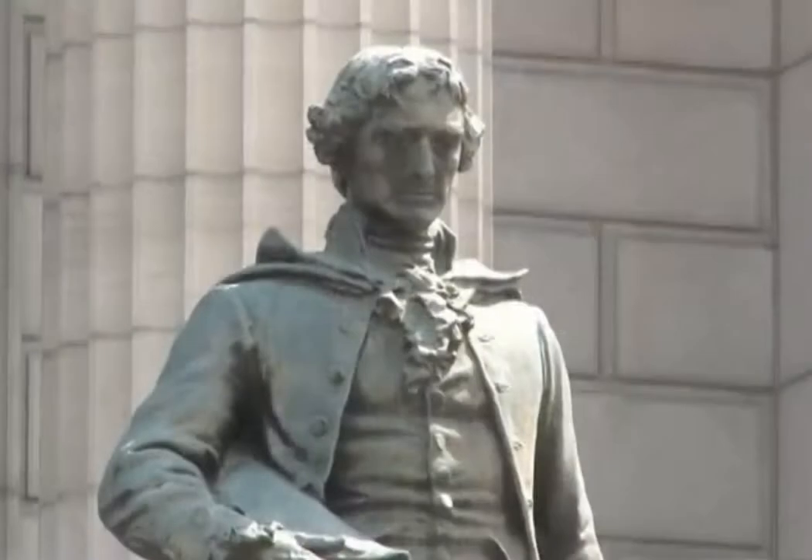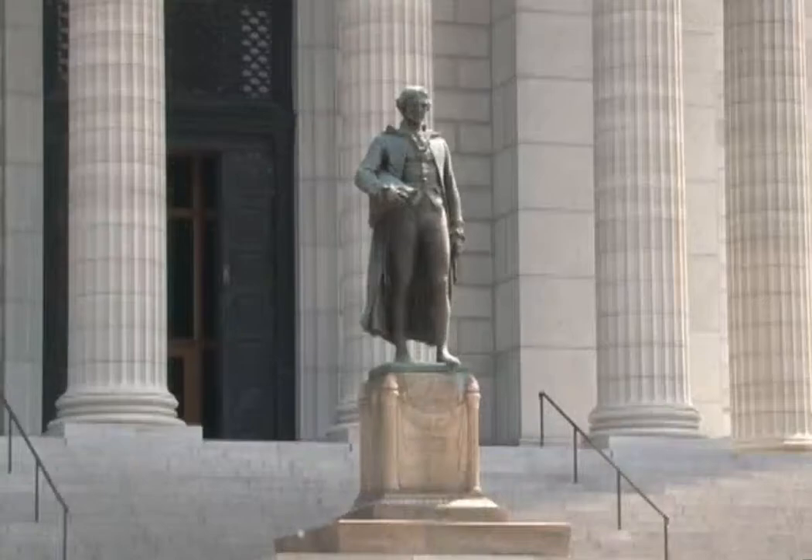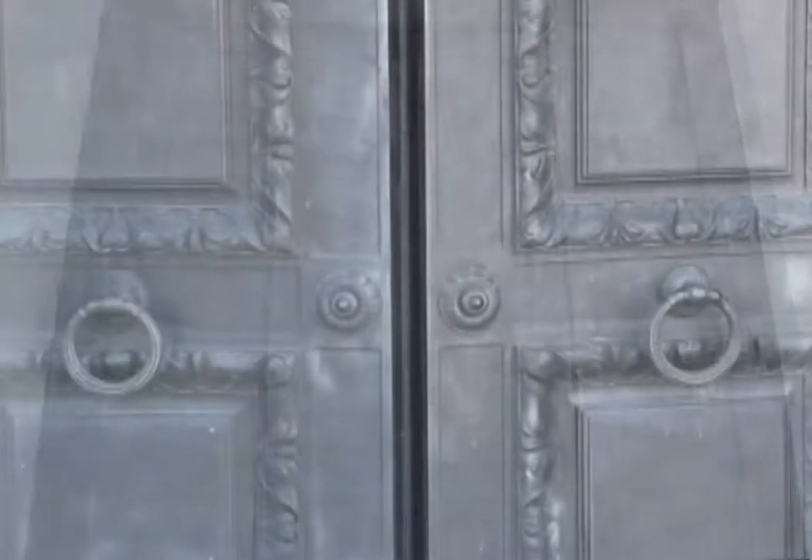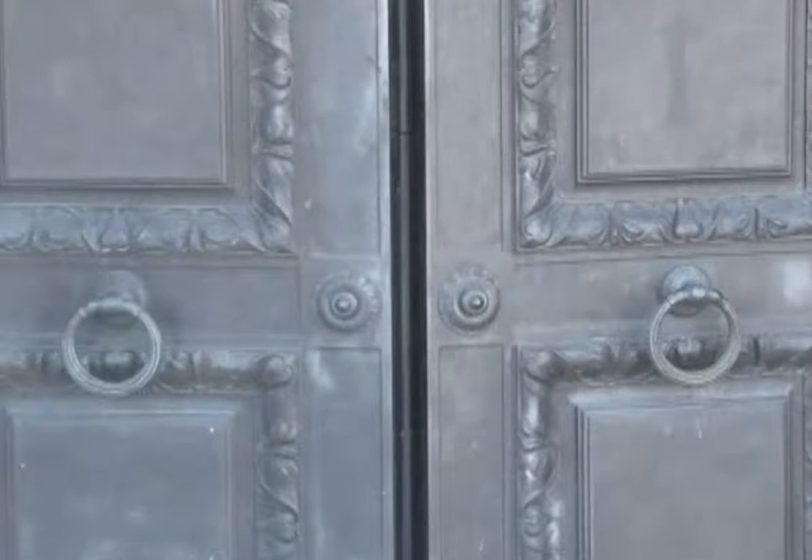A statue of Thomas Jefferson towers above visitors' heads when they enter into the building through two 13-by-18-foot bronze doors. It is said these are the largest bronze doors cast since the Roman era.